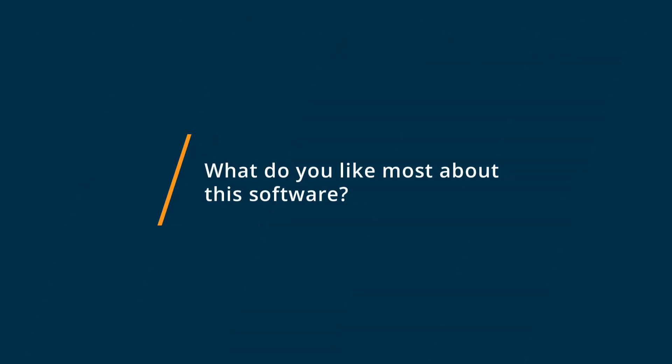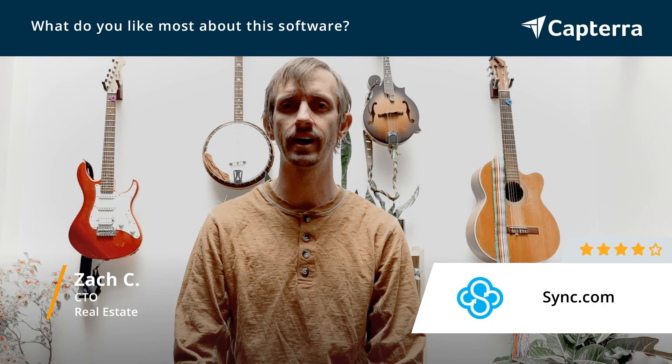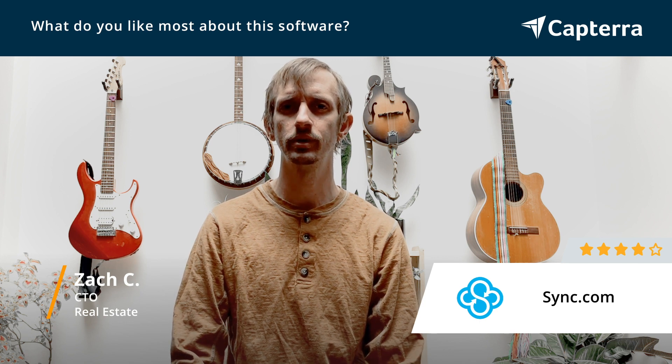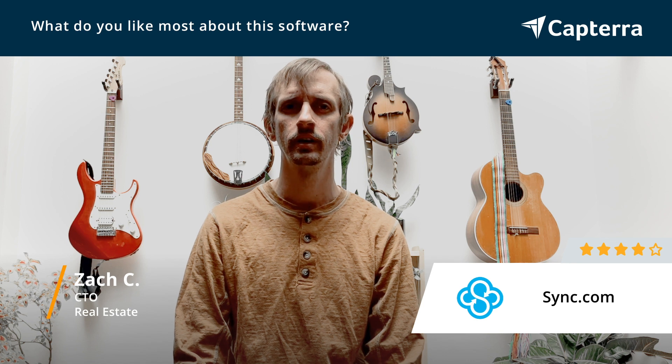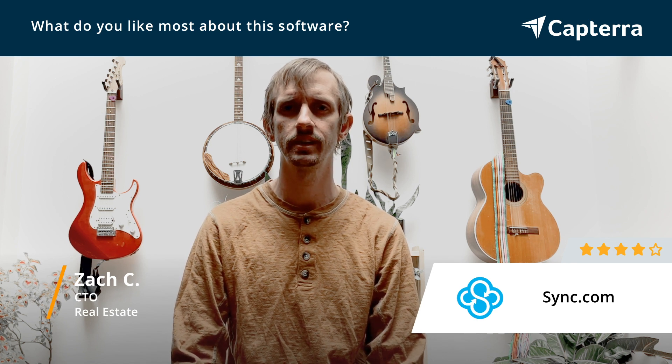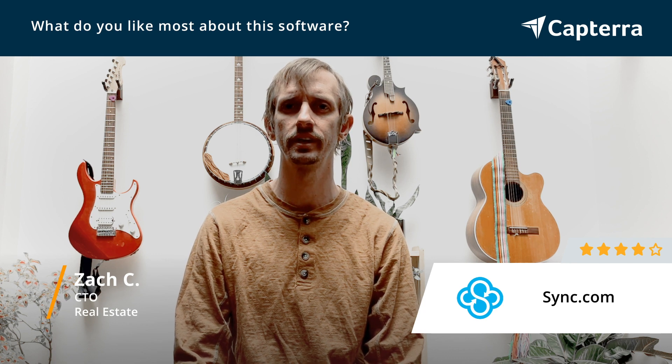What I like most about Sync.com is really the value. I thought the pricing is great for how much storage you get compared to some of the competitors out there. It really works in pretty much the same way as all the rest of the competitors, but I think the pricing is where it beats the others out.